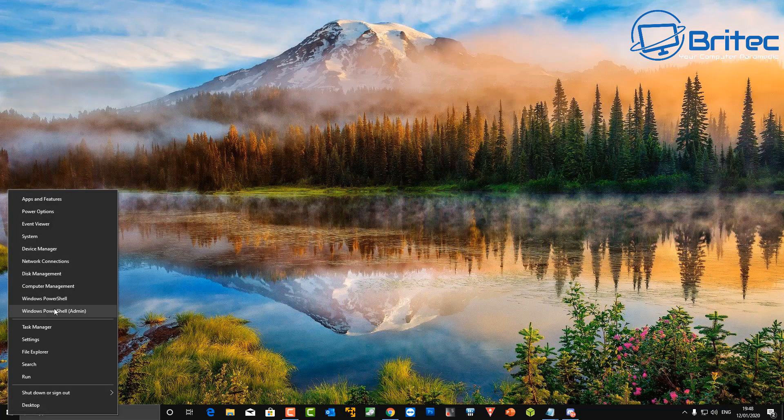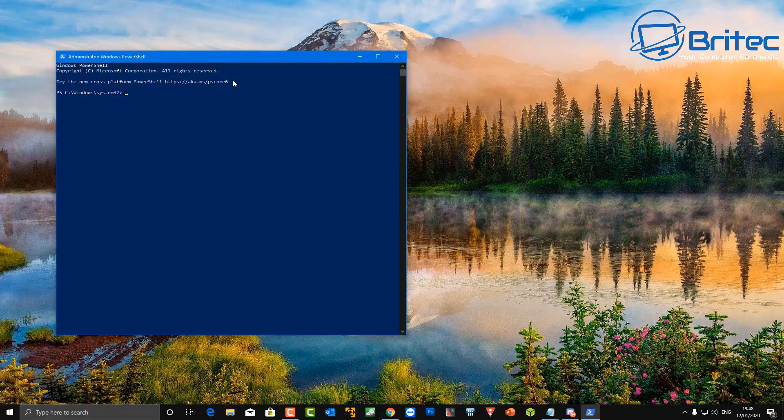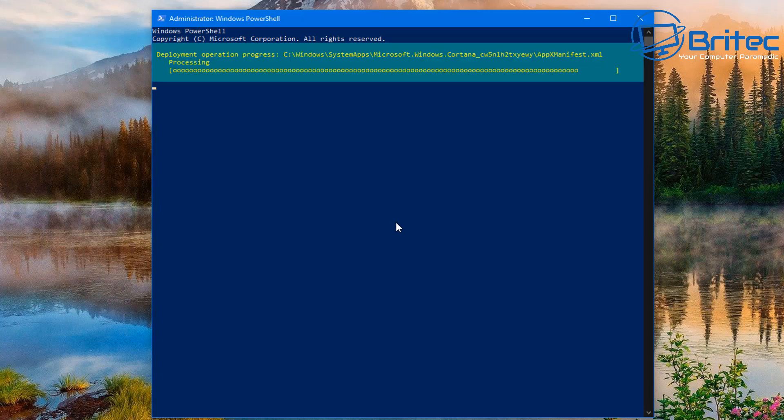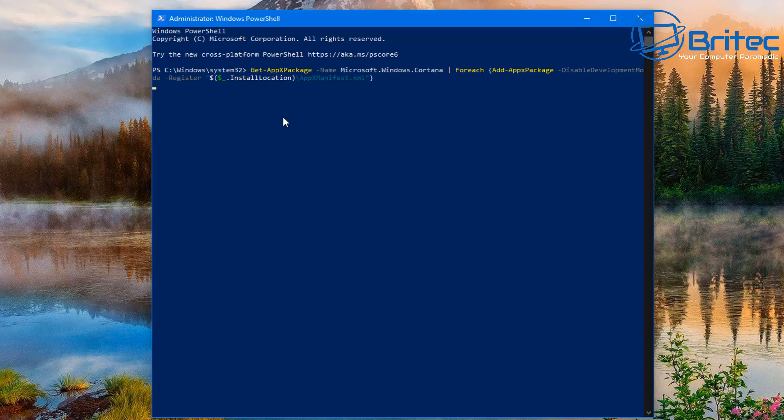Right-click the Start button and go to PowerShell with admin. Once the box opens, paste in the command to reset Cortana — I'll leave that command in the video description so you can just paste it in. Push Enter and wait for it to complete. You should see a little green box pop up on the PowerShell window once it has finished resetting. Hopefully that has resolved your problem.